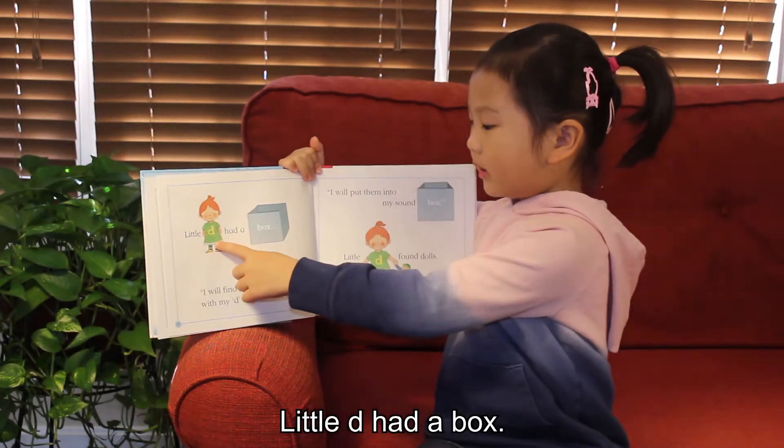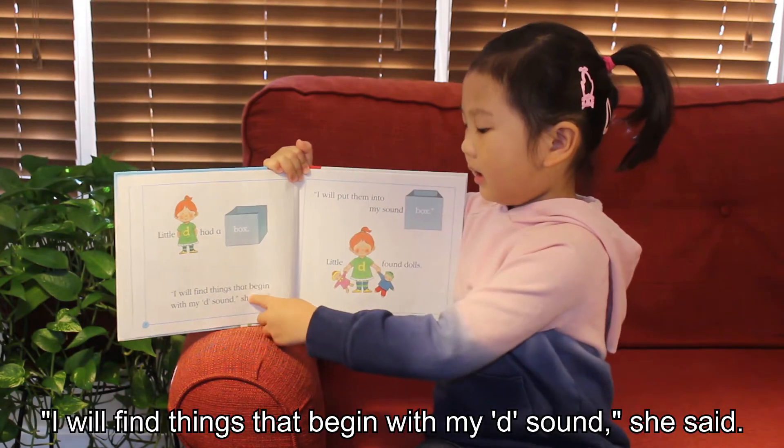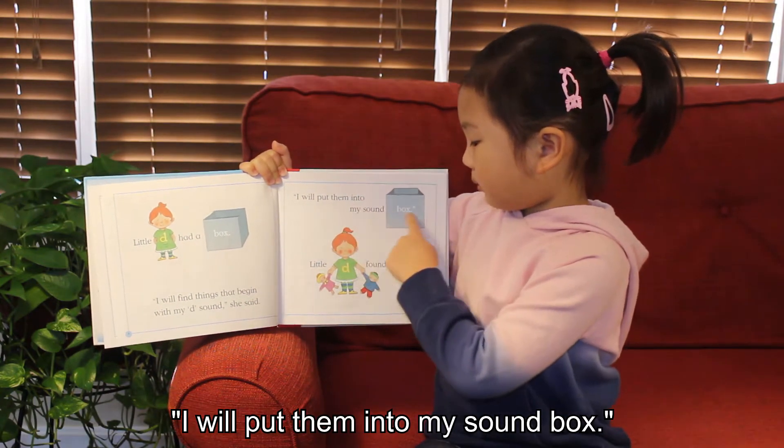Little D had a box. "I will find things that began with my D sound," she said. "I will put them into my sound box."